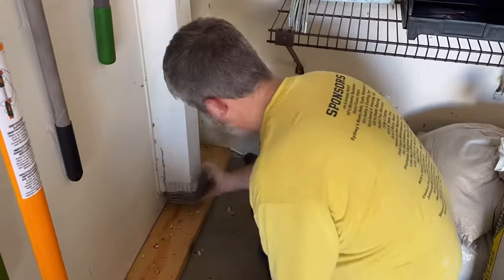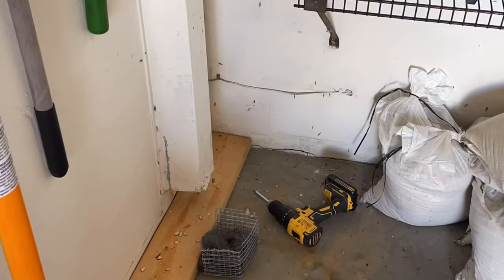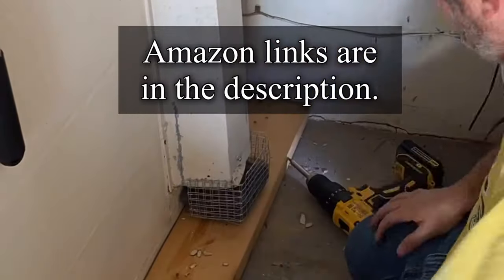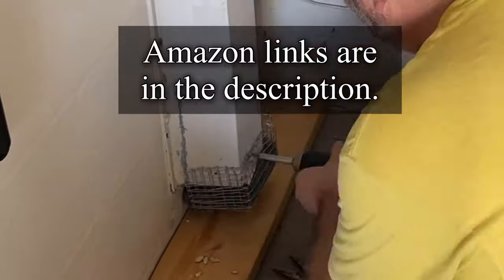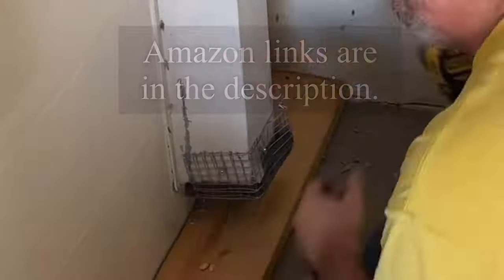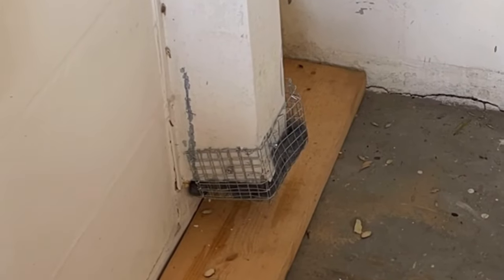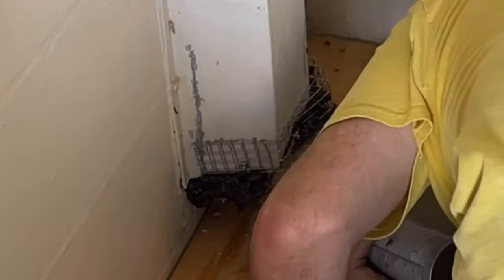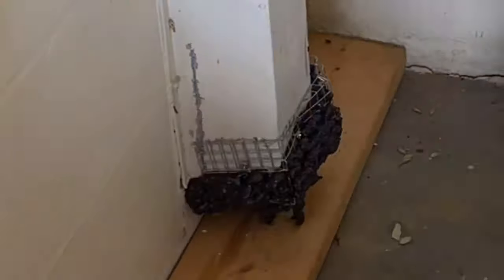This is the inside access to the garage — that little square I was working on in the previous video, that's where this went. On the outside one, that was just the beginning; that wasn't what the final product looked like. But this one I put up the metal and the steel wool, the chicken wire, and then foamed it around the edges and it never got through that one.